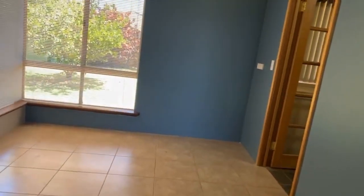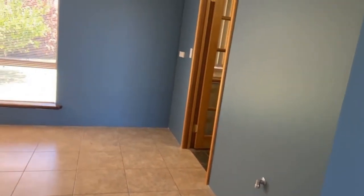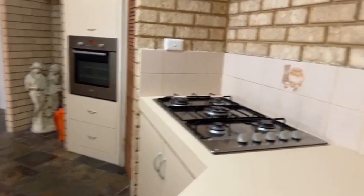A great lounge dining combination. There's a gas point here. Through into the kitchen — it's original but it's all so well looked after.